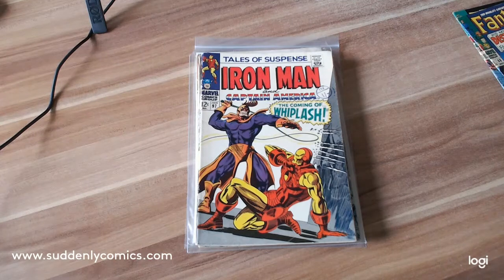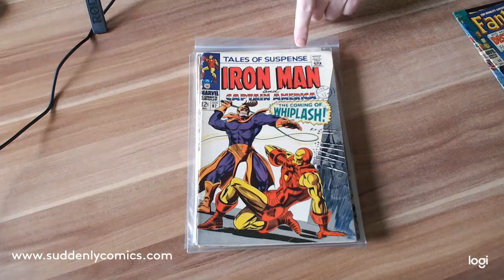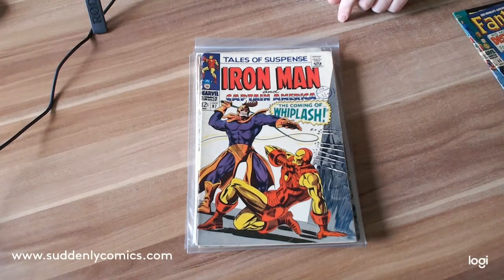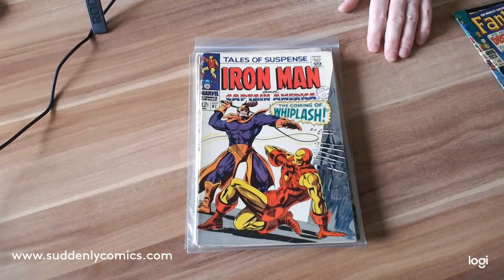Next comic: I initially said Iron Man number 97, but it's actually Tales of Suspense 97 with Iron Man and Captain America. This is the first appearance of Whiplash. Again, the same seller sent me this — really great condition for a comic of this age.